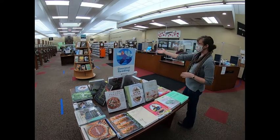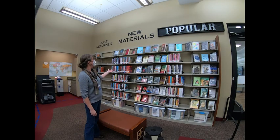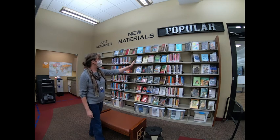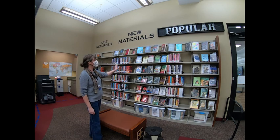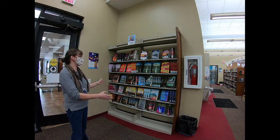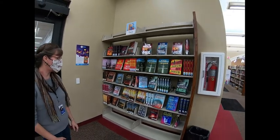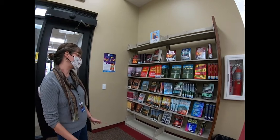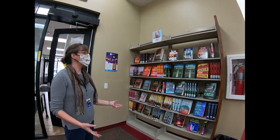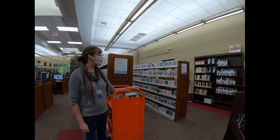We also have another display here of a genre of books — this one is our mystery collection. In this section we have our new materials: books we have recently ordered on display in fiction and nonfiction. These are adult new materials and they check out for two weeks at a time. These are some of our most popular authors — what you would consider New York Times bestsellers. Popular authors that most people will recognize, like James Patterson and Danielle Steel, and we have multiple copies so customers can get a popular item as quickly as possible.